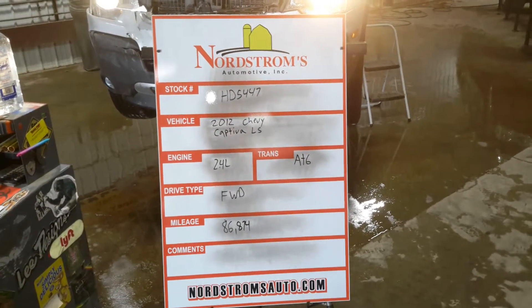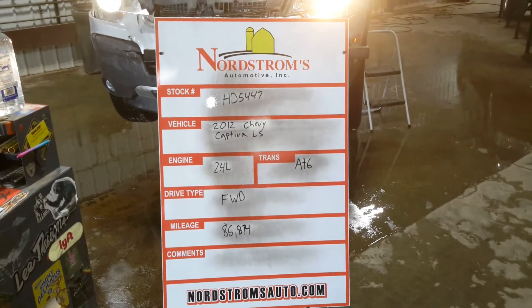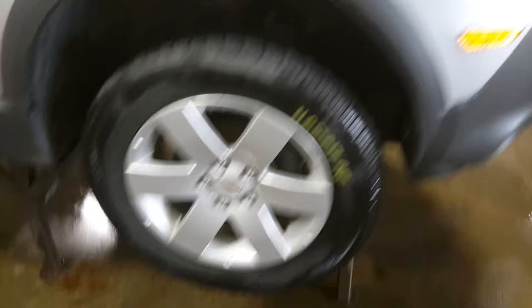HD 5447 — 2012 Chevy Captiva LS, 2.4 liter automatic six-speed, front-wheel drive with 86,874 miles, silver in color. Does run and drive. Front hit. Got fog lights and a set of four tires.